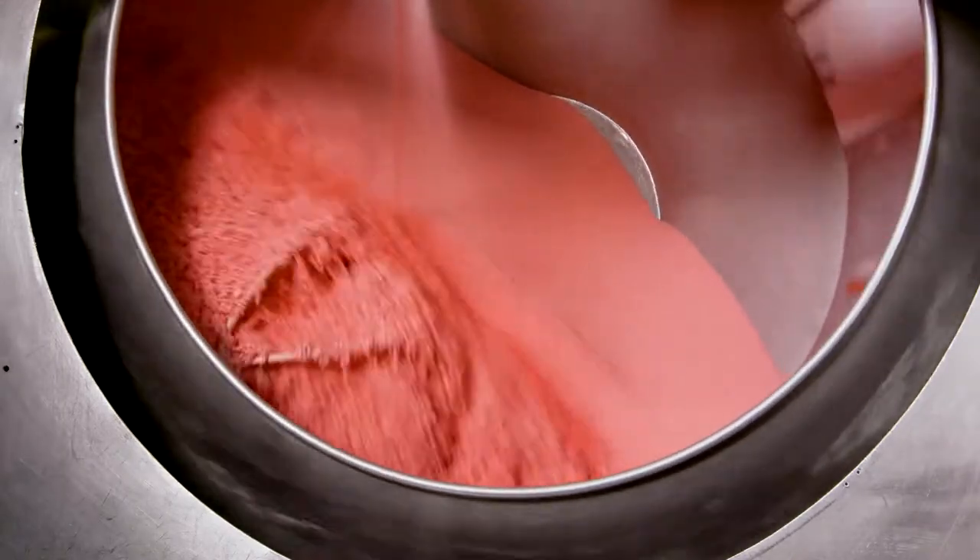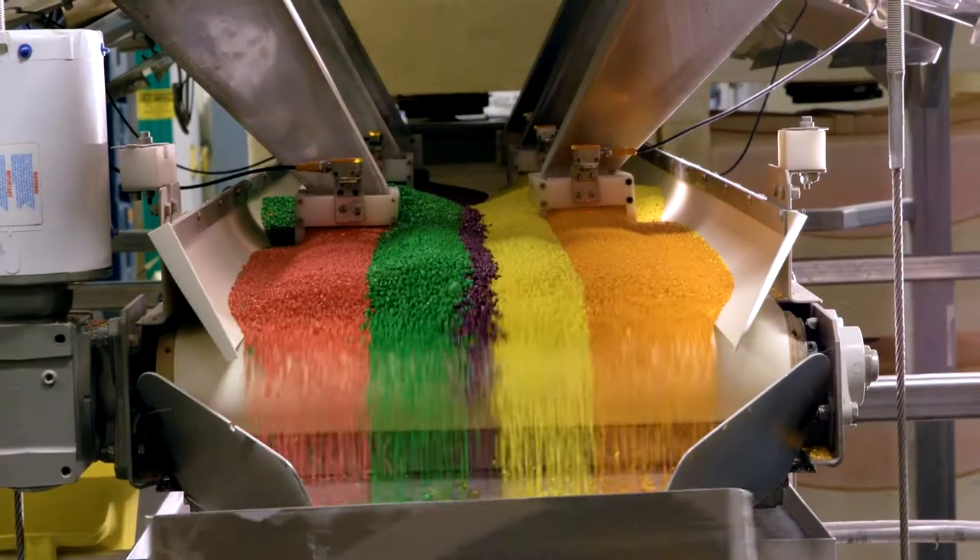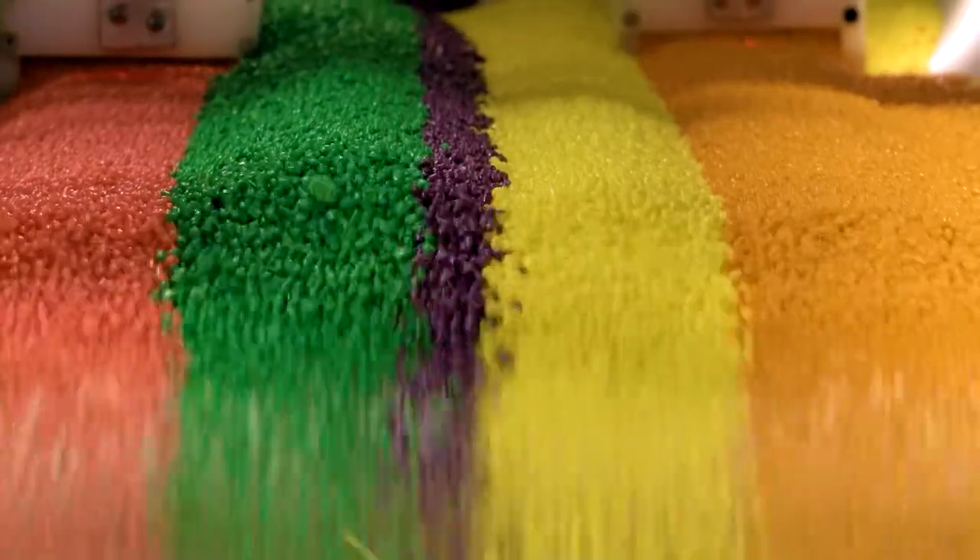After multiple sprays, these little clumps eventually become Nerds. After achieving the proper size, the Nerds in the pan are polished and cooled. From here, some Nerds are sent to packaging, while others are used to make Nerd ropes.